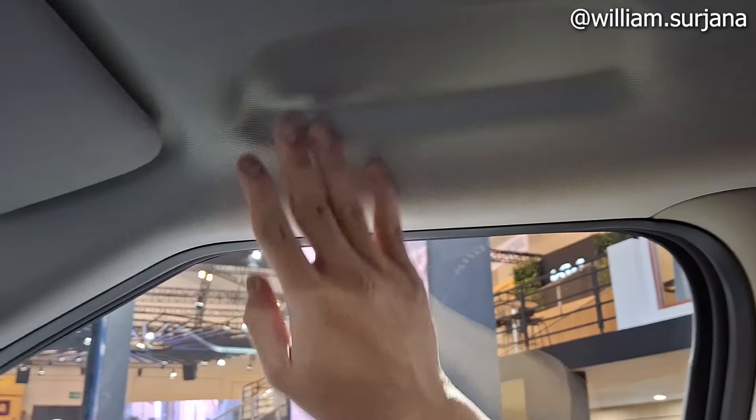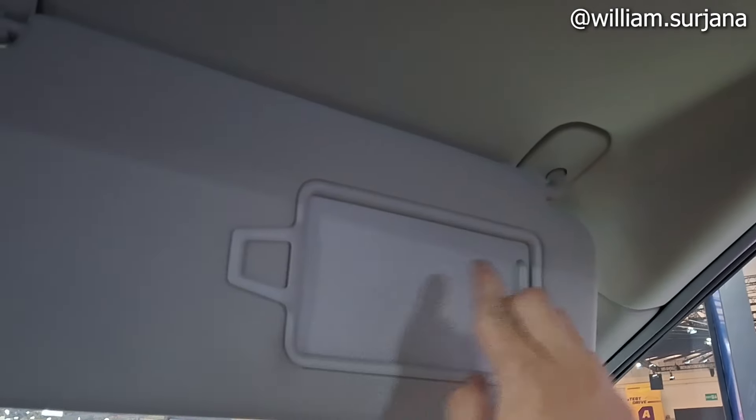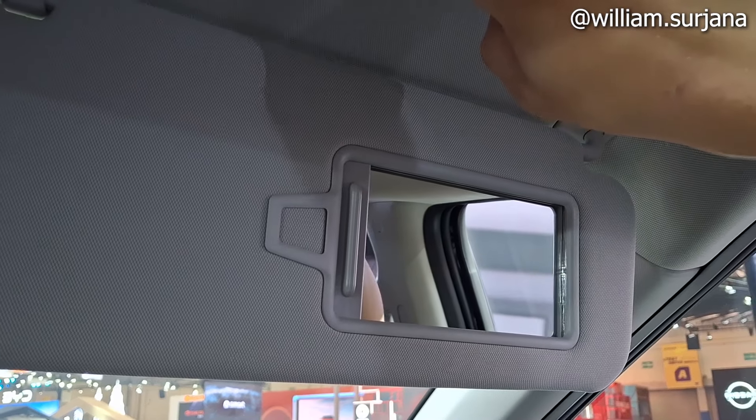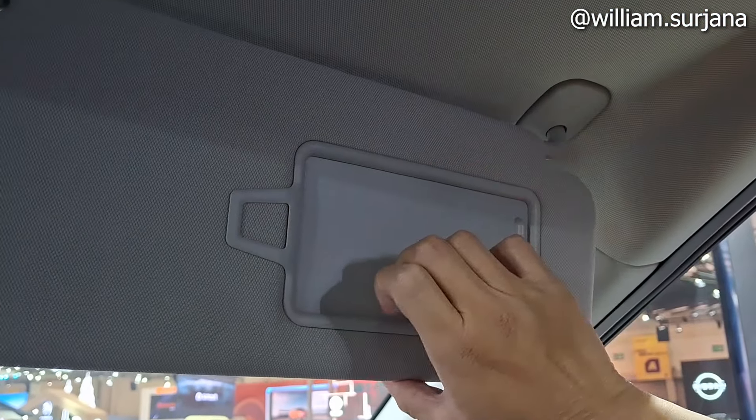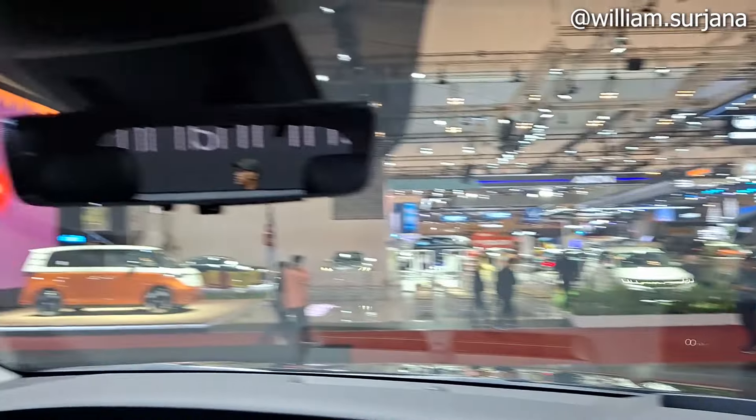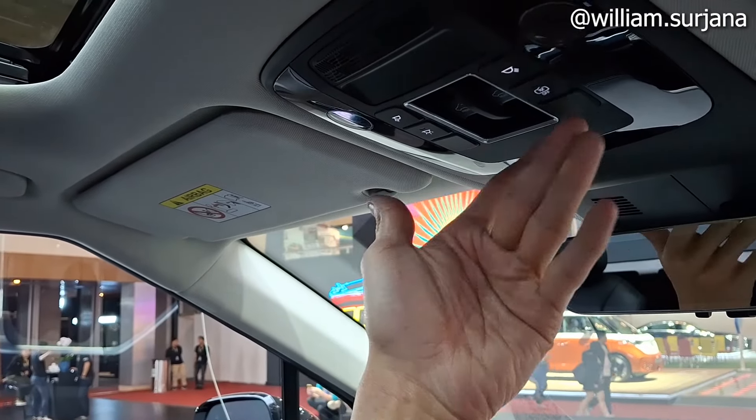Tidak ada hanging di bagian pengendara. Sun visor sini lengkap dengan vanity mirror, ada lampunya. Di sini ada car holder. Untuk map light, kiri-kanan ada, tapi lagi tidak menyala.